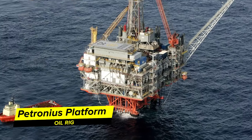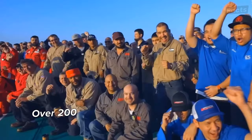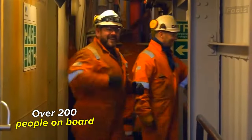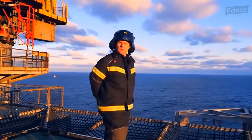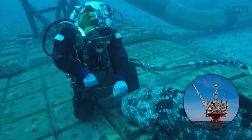The Petronius Platform is an enormous oil rig sticking out of the ocean in the Gulf of Mexico. Over 200 people are on board at any given time, but what exactly are they doing? What is a day like while living in the world's biggest offshore oil rig?